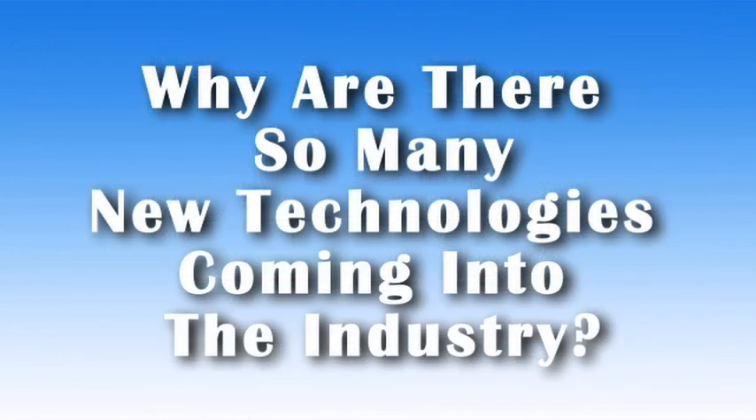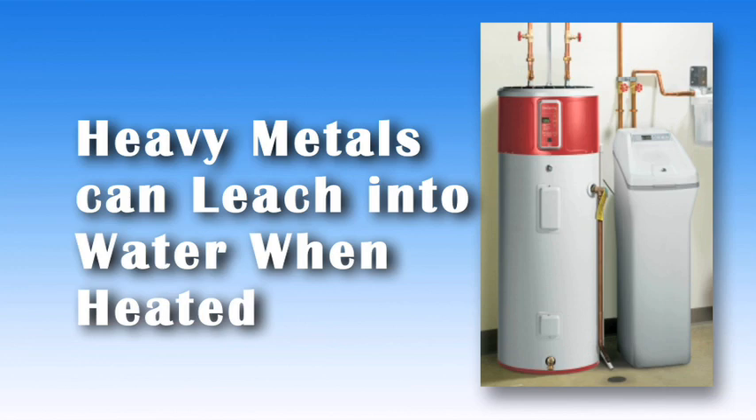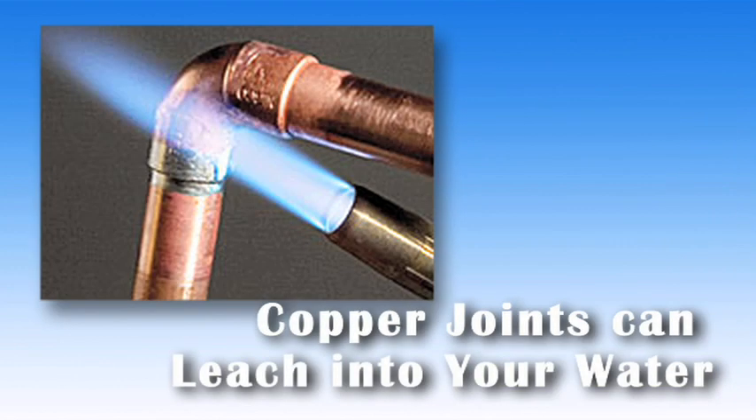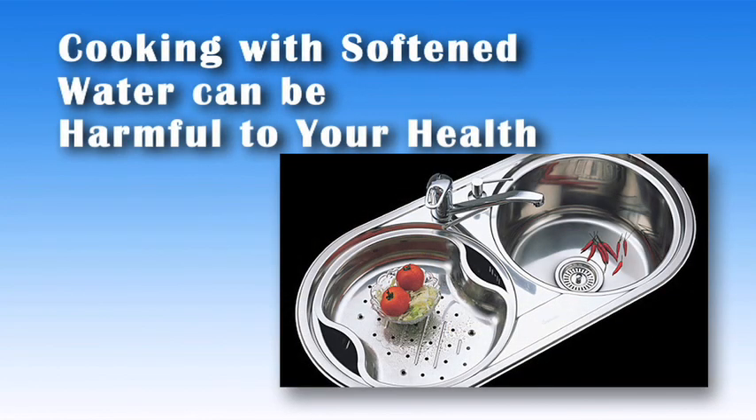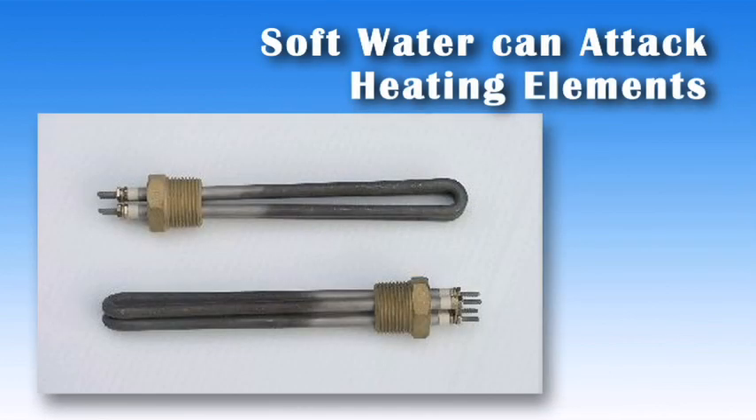So if a softener does so many great things, why are there so many new technologies coming into the industry and taking market share away from them? Soft water that is heated becomes more aggressive at leaching metals from water lines. Lead at solder joints and copper in pipes are vulnerable to this phenomenon — two metals that should not be in your water. Hot or warm softened water from the tap should never be used for cooking or drinking water, as it could be higher in heavy metals and undesirable salt. Without the right maintenance, zeolite beads from a water softening system may back-siphon into your toilet tanks and plumbing, creating a very expensive repair bill. Soft water may also attack vital plumbing parts like heating elements in water heaters.